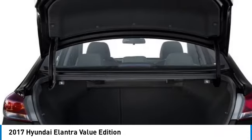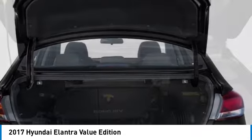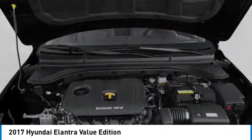This beauty is sure to make you the talk of the neighborhood. So call or drop in for a test drive today. See you next time. Bye.